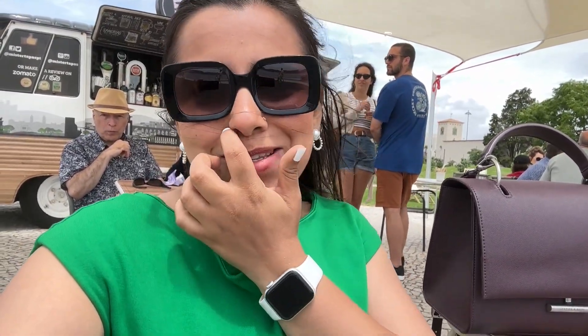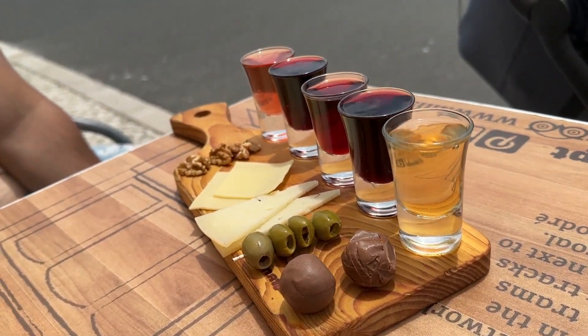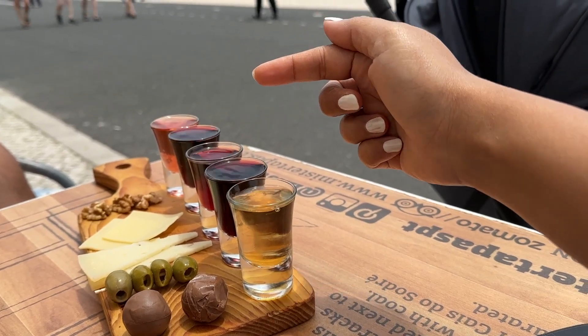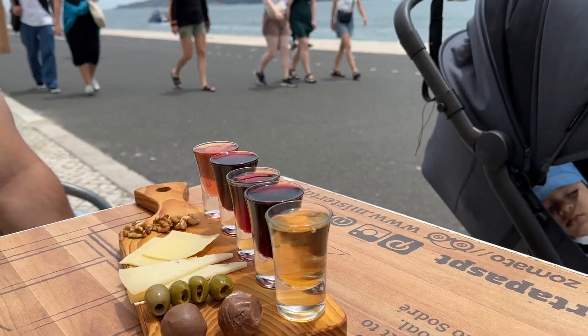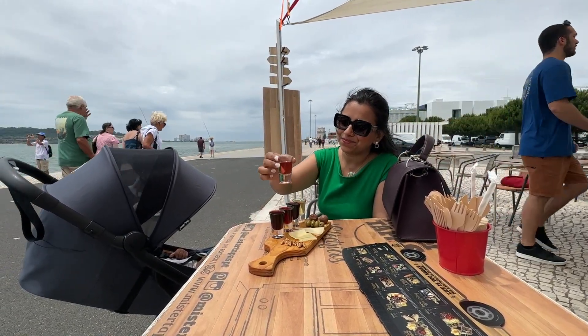We are sitting at a restaurant where they are serving tapas. We have ordered tapas, tacos, and a wine tasting menu — super interesting. They recommended we start from the lighter wines and move to the darker ones, because the lighter it is, the sweeter it is, and as it gets darker it becomes more sour. Very sweet, very nice.